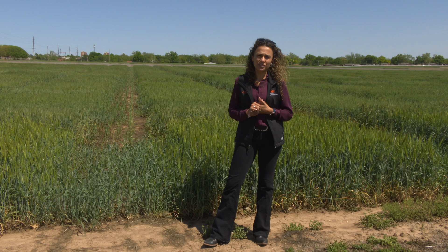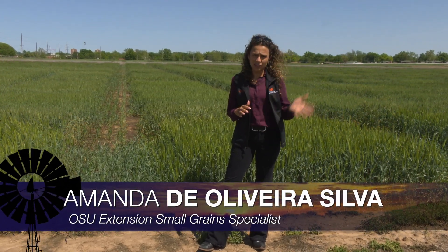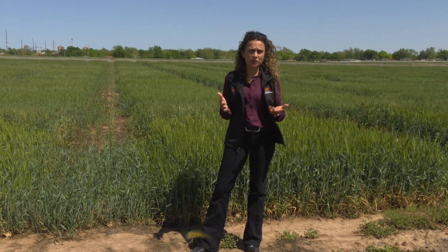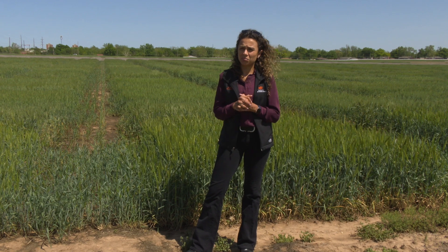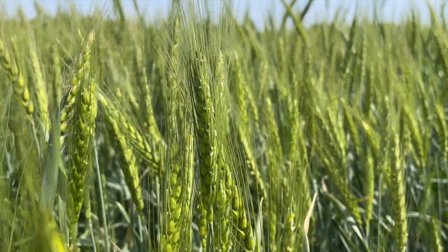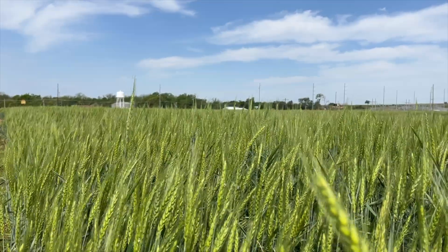So we started the plot tours last week, covering the Southwest region and South Central, and I was very surprised with what I saw. There are some good-looking wheat fields. Of course, we're not still up to our potential in those good-looking fields, but considering the conditions we've had, there are some good-looking wheat fields in the area.